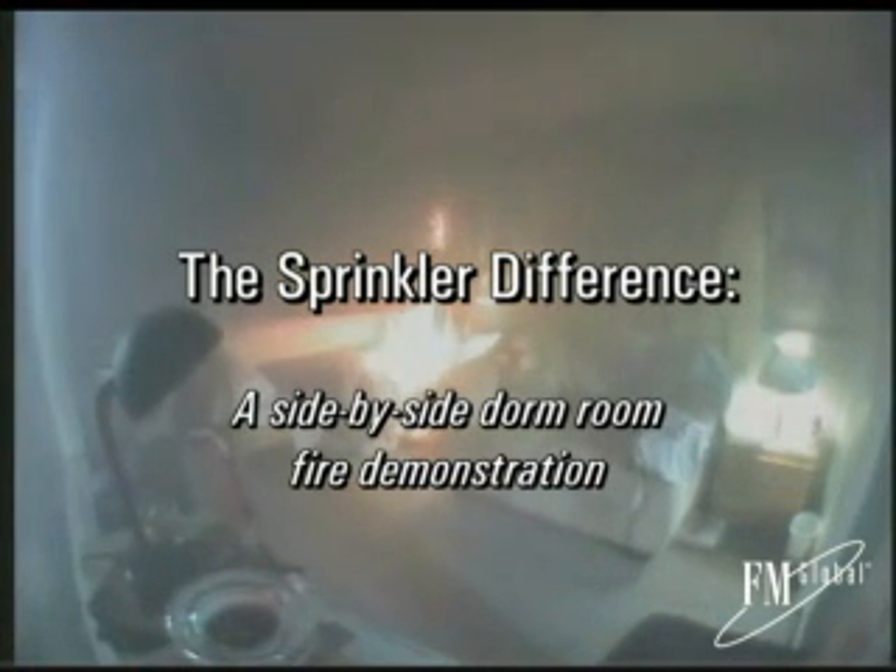Between 1990 and 2000, the National Fire Protection Association reports that more than 22,000 fires occurred in dormitory facilities in the U.S. These fires resulted in property damage losses in excess of $212 million, more than 900 personal injuries, and 26 fatalities.